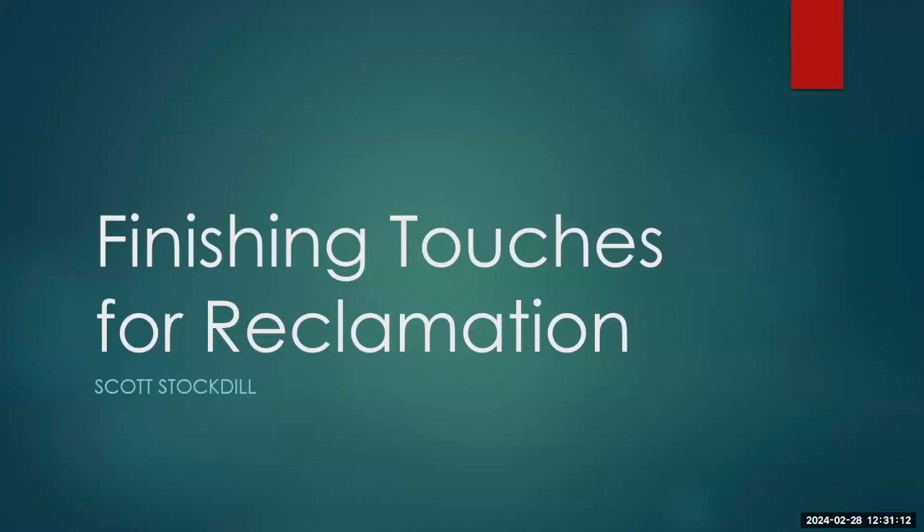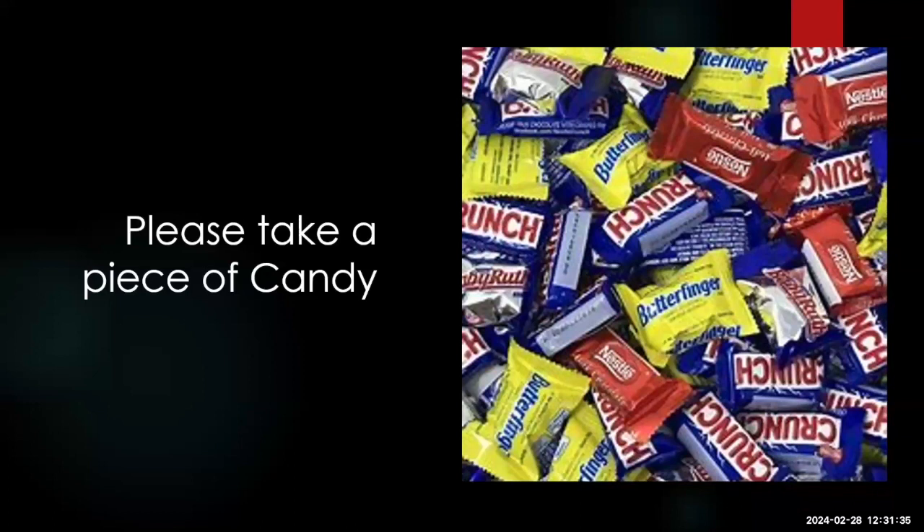This is my first day back at work after six weeks off for paternity leave, so I'll have to curb my talk a bit. First, a very important part of my presentation — we need candy. Everybody can take a piece. I found out it takes 10 Kit Kats to be taken before anybody wants to touch a York Peppermint Patty.